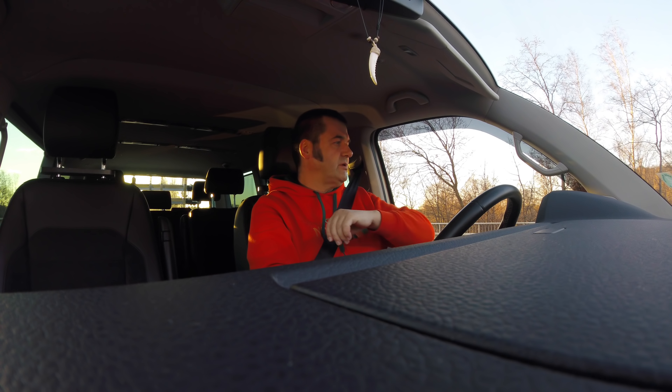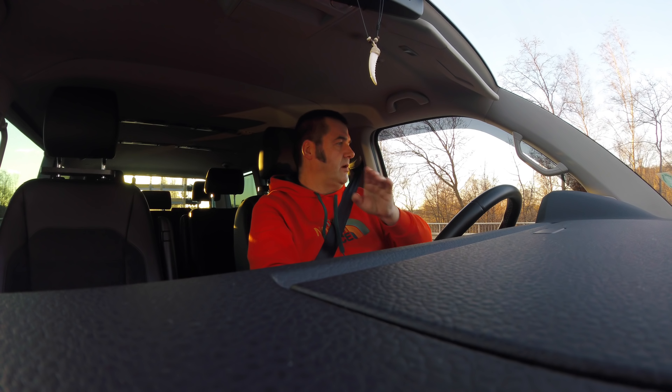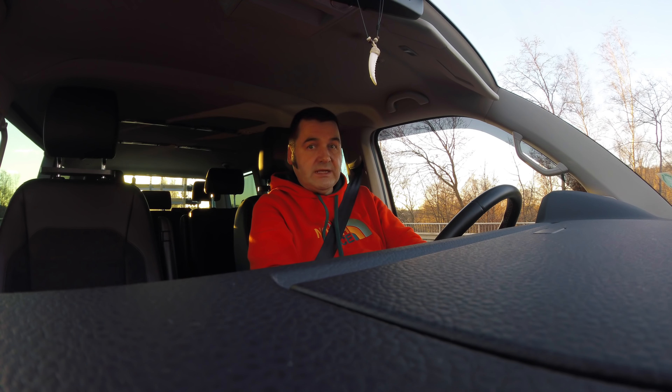Wir haben 7 Grad in Hamburg. Top Wetter, die Sonne scheint. Wir hatten vor ein paar Tagen Frost, da hat die Stadtverwaltung gemeint, wir müssen erstmal 50.000 Tonnen Streusalz auf die Straßen bringen. Gott sei Dank hatten wir jetzt ganz viel Regen die letzten Tage – Streusalz ist weg. Deswegen habe ich auch den Bulli einmal aus der Garage geholt.